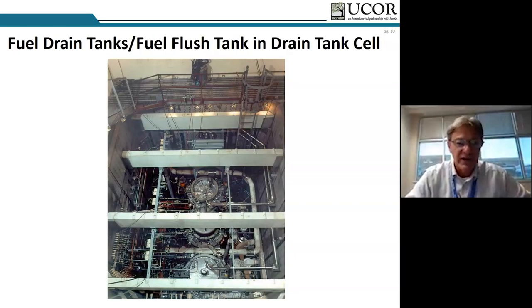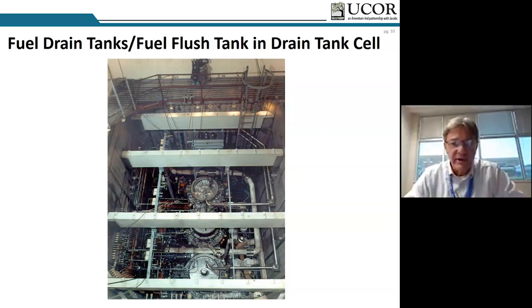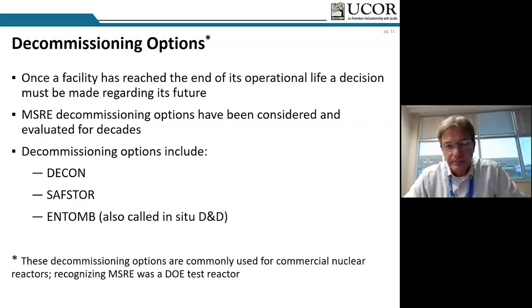There's a portable maintenance shield above the tank that allows access through entry ports to the cell and the headspace of these tanks — an extremely high radiation area to work in. When we talk about decommissioning a reactor facility, the NRC options include decon, safe store, and entomb — which lately we've been calling in-situ D&D. I want to talk a little bit about each of these.